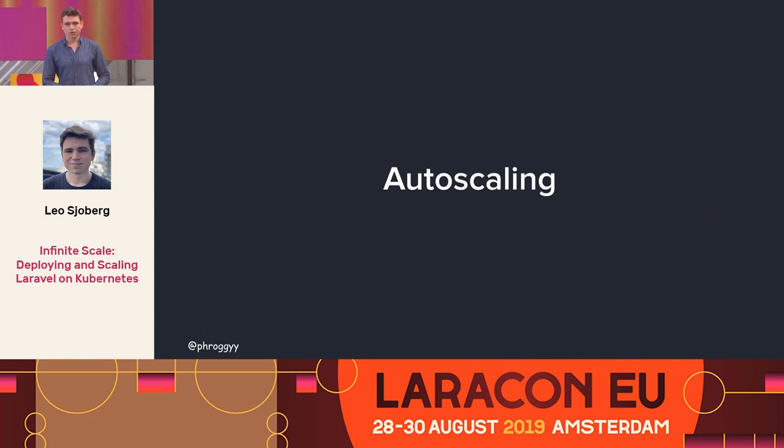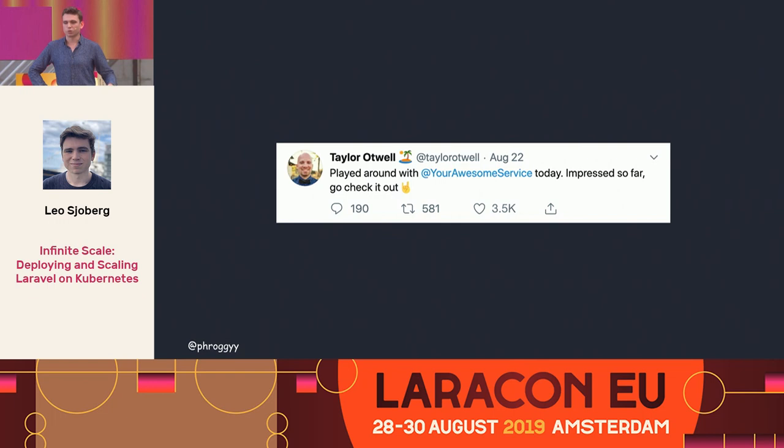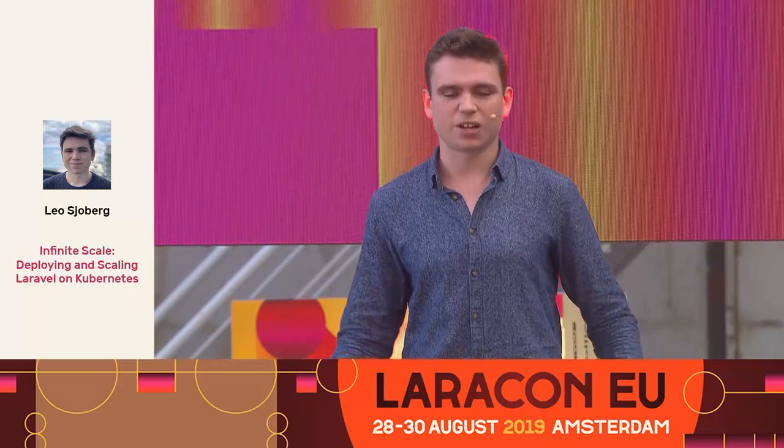Let's say you just deployed a new service a month ago on a $20 DigitalOcean VPS with maybe five customers. Then Taylor tweets out that he just used your service and it's awesome — suddenly 4,000 people are hitting your service. Either it goes really well because you have autoscaling set up and you just got 4,000 new customers, or you don't have autoscaling, your site slows to a halt, requests take 30 seconds, no one can sign up, and you're getting angry tweets.